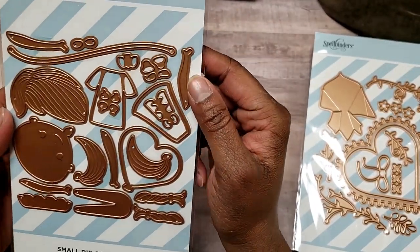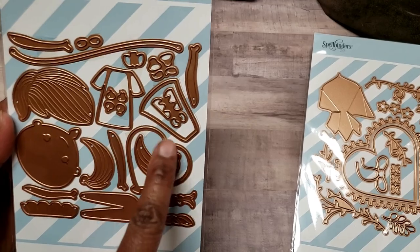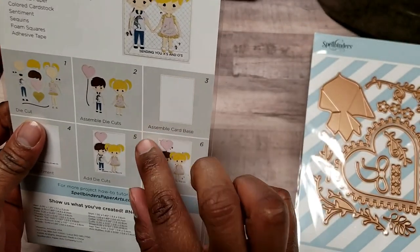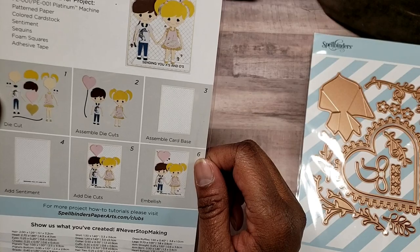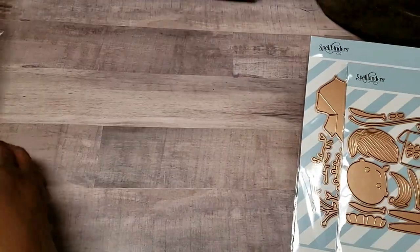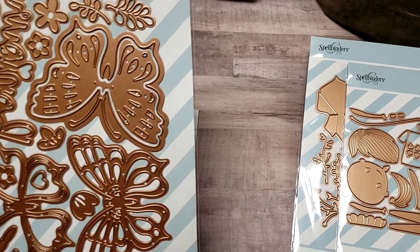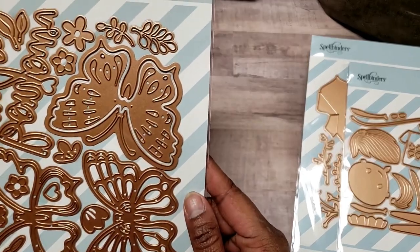The small die is called 'First Crush' and it has a little girl and a boy — you can make either character with it. You can see on the back the projects you can make. I need to practice my paper piecing, so I thought this would be a good way to dive in and do that. Then the February die of the month are these butterflies — I am butterfly-obsessed.